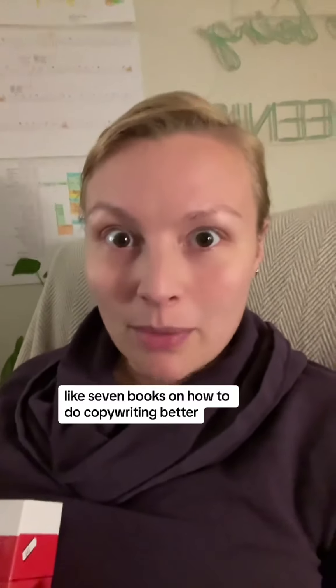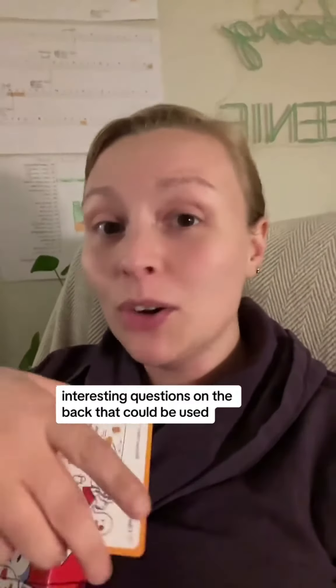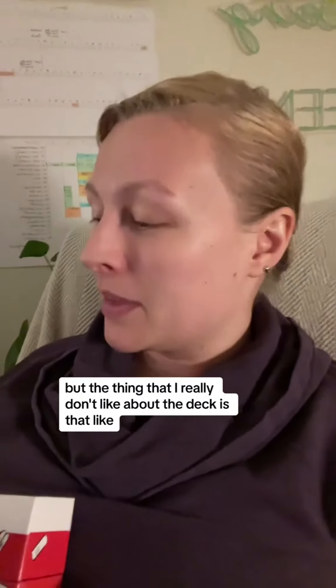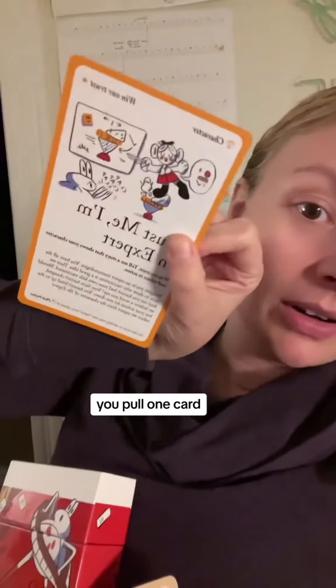For 60 bucks I could have bought like seven books on how to do copywriting better. Some of the cards do have interesting questions on the back that could be used for content prompts for writing stuff for social media. But the thing I really don't like about the deck is that you pull one card — 'Trust Me, I'm an Expert,' that's what it says — and then it tells you two other cards you should go check out to explain more.